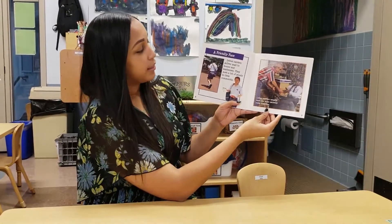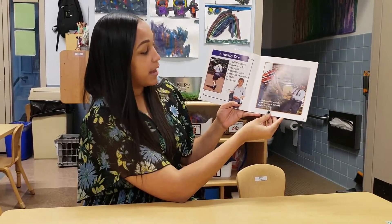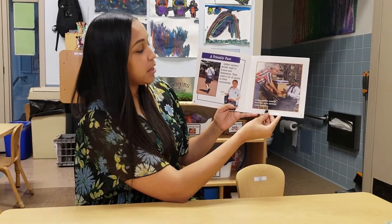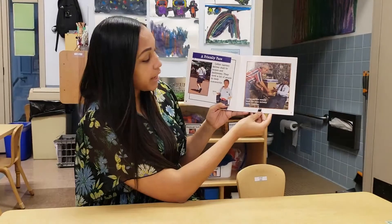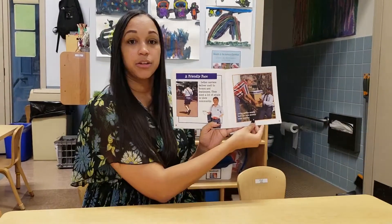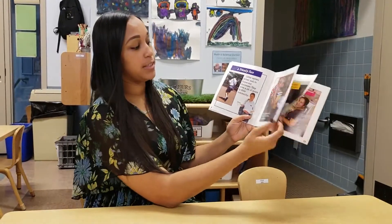A friendly face. Letter carriers — that's a postman or a postwoman — deliver mail to homes and businesses. They meet a lot of people in their community. Letter carriers usually work the same delivery route every day, delivering mail in the same neighborhoods because that's the route they're on.